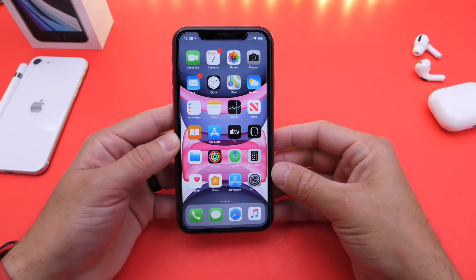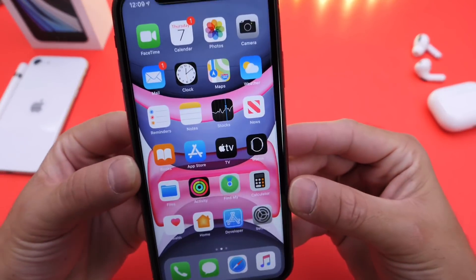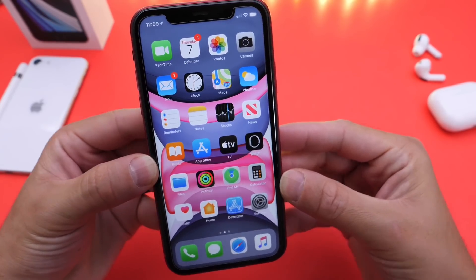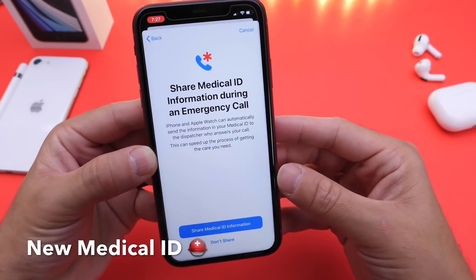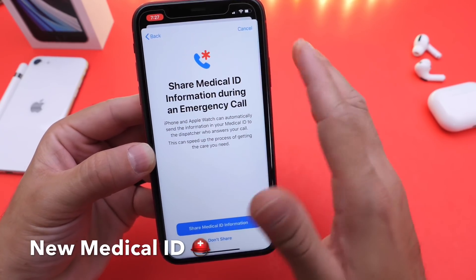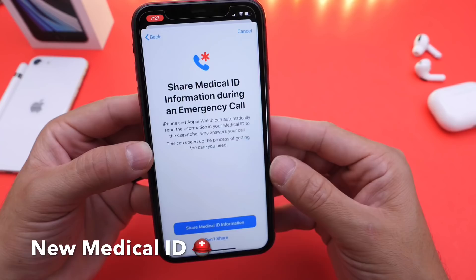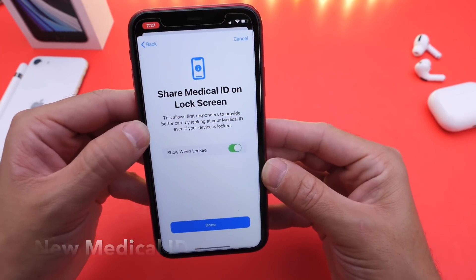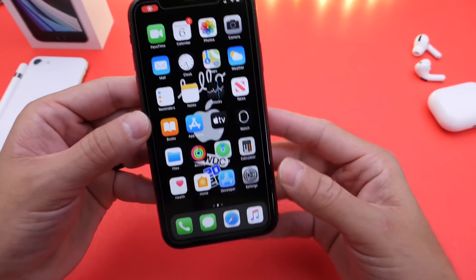Hey guys, welcome back to the channel. Today I want to talk about one of the most important features in my opinion coming to iOS 13.5, and that is a revamped Medical ID. Apple has revamped this service — it is so much better and there's just a lot to talk about here. I wanted to share this information with you guys because this feature could actually help save lives.